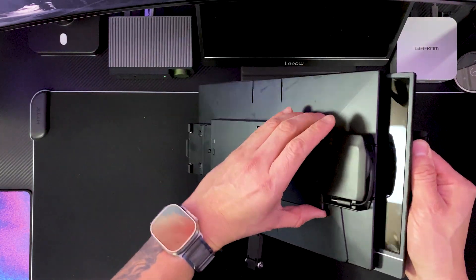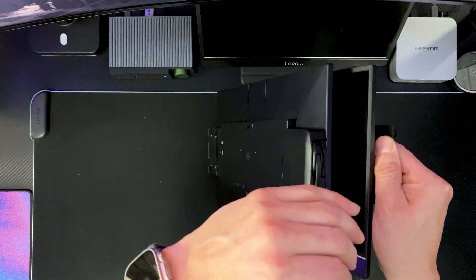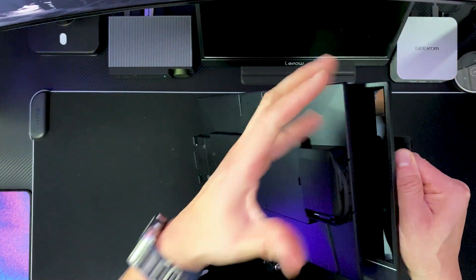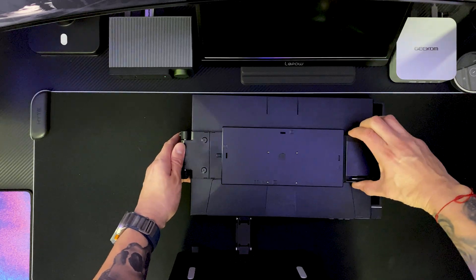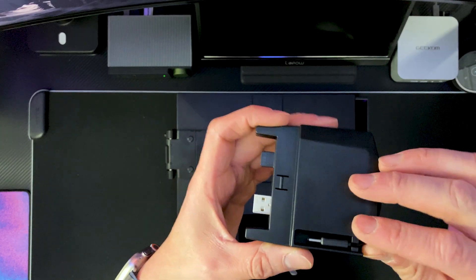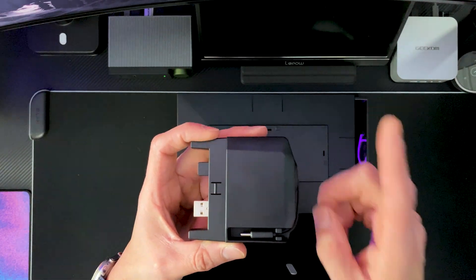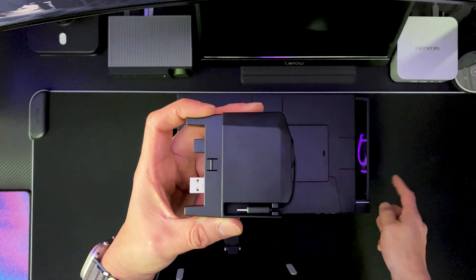One thing I don't like is how the monitors sit on top of each other — they should have supplied something to put in between the screens so they don't rub and possibly scratch when you're carrying them in the case. On the back side, here is the power USB hub — this hub is all that's required for it to work on the PC.